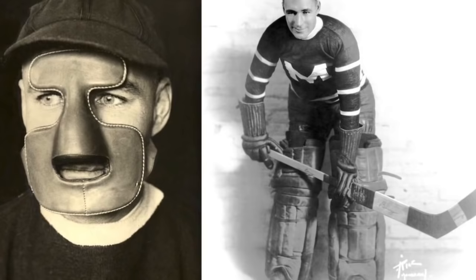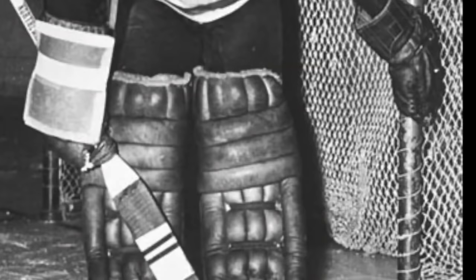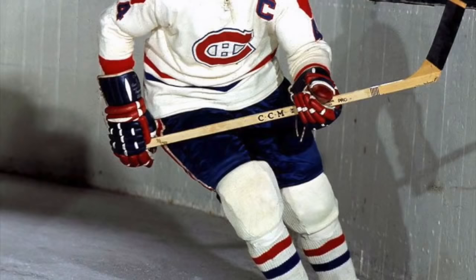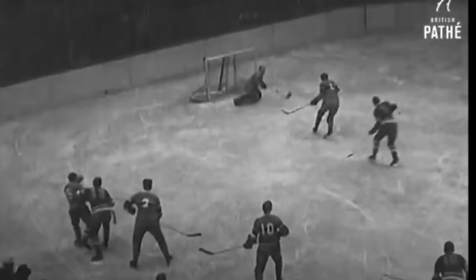During the mid-1940s, goalies began using baseball gloves on their catching hands — a trend that began when Emile 'The Cat' Francis of the New York Rangers took the ice with a large first baseman's glove. During the 1950s, player stick companies started shaving their blades to create a curve, allowing them to lift the puck off the ice, and their rising hard shots made goaltending more dangerous.